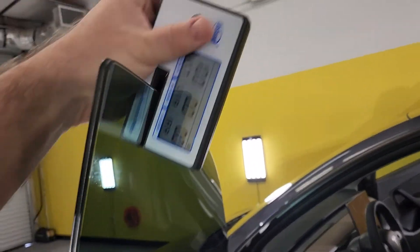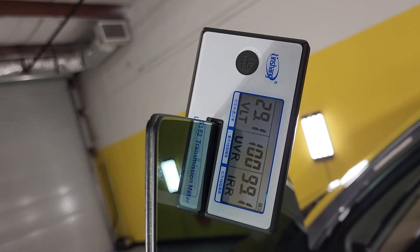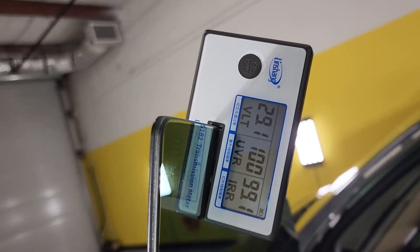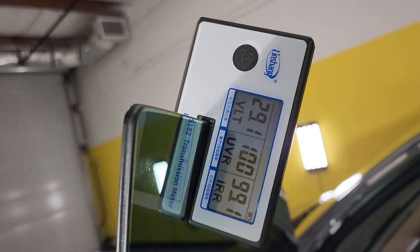We have Expel XR Plus 30 on the front two doors. What are we reading at? 29 VLT. The law in Florida is 28. UV is 100, infrared heat rejection 99.1. Just for the record, those are amazing numbers.